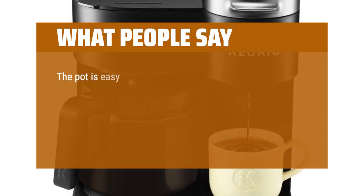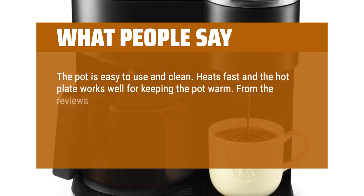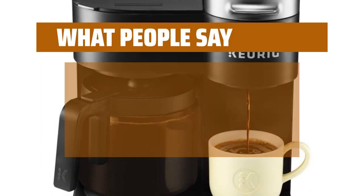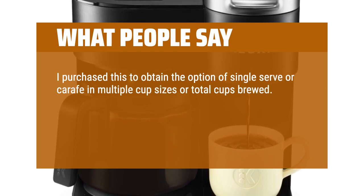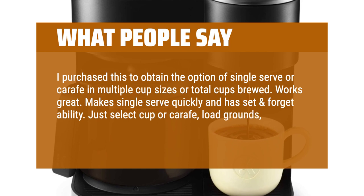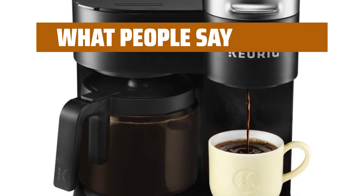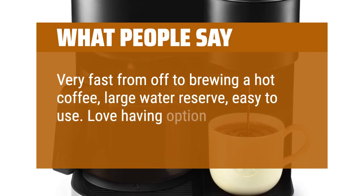What people say: The pot is easy to use and clean. Heats fast and the hot plate works well for keeping the pot warm. I was expecting the pot to make a mess based on reviews, but it pours fine and doesn't drip or leak. I purchased this to get the option of single-serve or carafe in multiple cup sizes — works great. Makes single-serve quickly and has set-and-forget ability. Just select cup or carafe, load grounds, set size desired and hit the brew button — it makes what you selected as soon as water gets to temperature. Very nice addition to my kitchen. Very fast from off to brewing hot coffee, large water reserve, easy to use. Love having the option of single cup or pot.